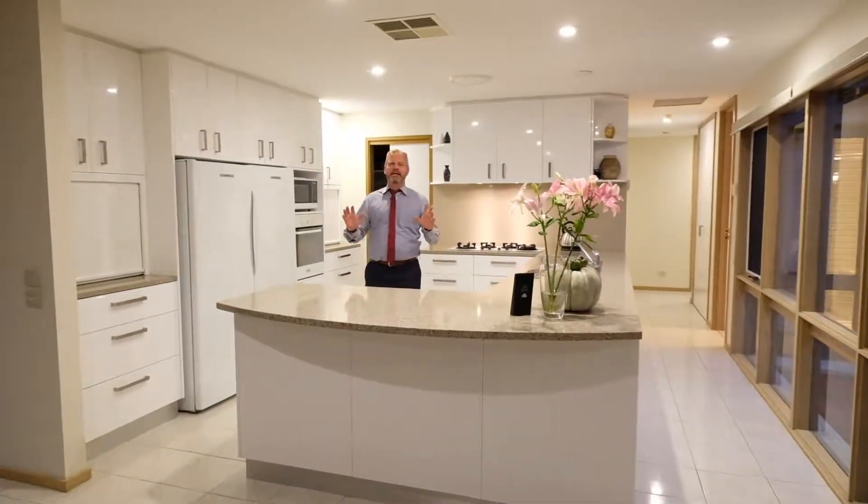Well hi folks, here I am in the kitchen obviously, and I know I always seem to be banging on about kitchens, but they really are the hub of the home and this one is no exception. We're facing directly out to the north here. Flows onto the living areas. Such a private rear yard — it gives you that indoor, outdoor entertaining option which is perfect.